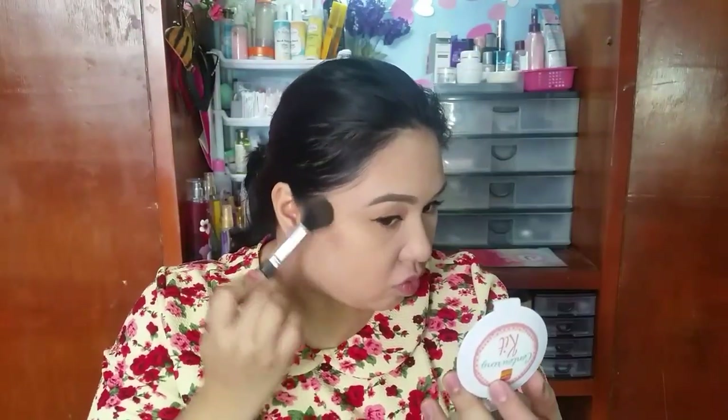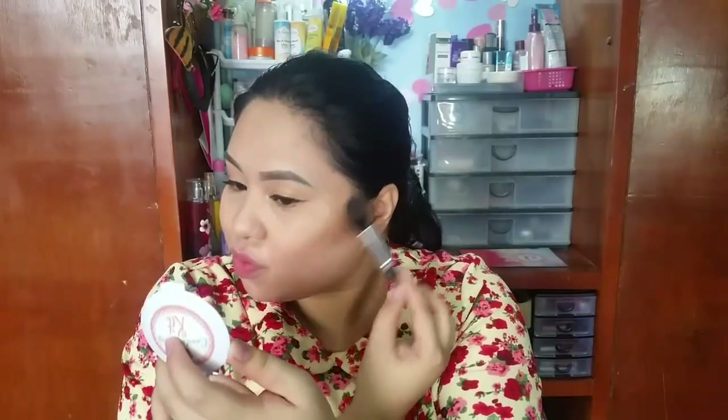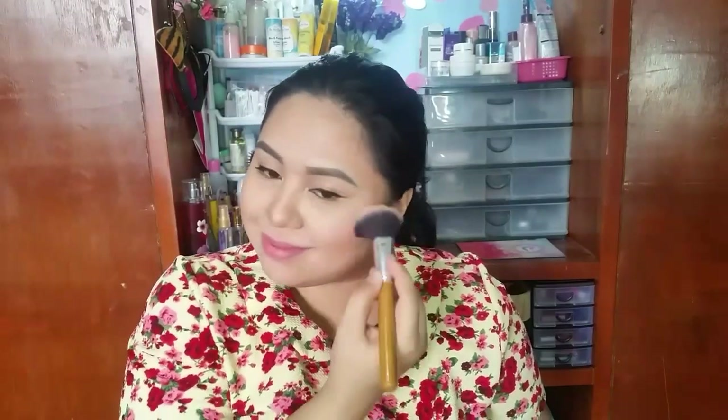I can't live without a contour. I'm going to use this Super Boutet Contouring Kit, and this has been my favorite since I've got this. Next, I'm going to use this Caroline Blush. It has a baby pink color which is a perfect everyday shade.